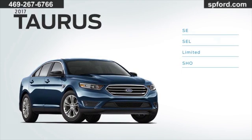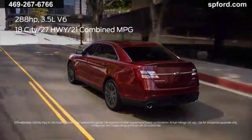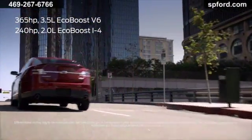Pick from four Taurus models, starting with the base SE and moving up to the legendary SHO. The standard 3.5-liter V6 engine delivers more than respectable miles per gallon, and with two more available engine options, you can ratchet up the mileage or horsepower.